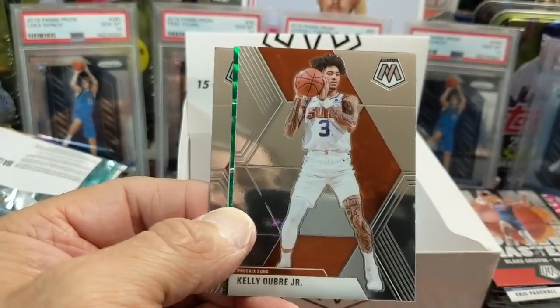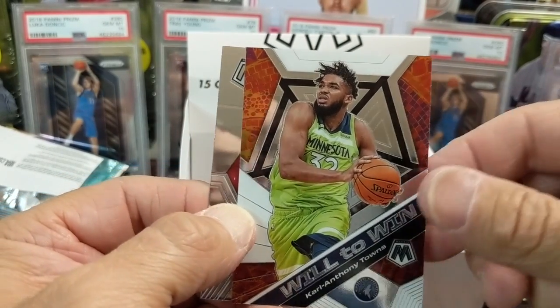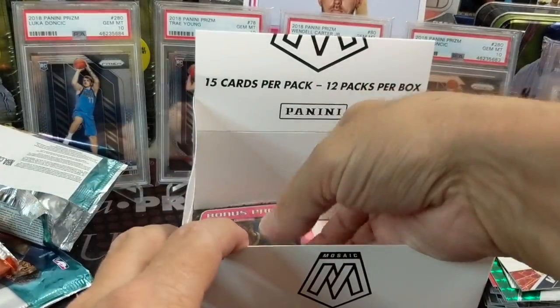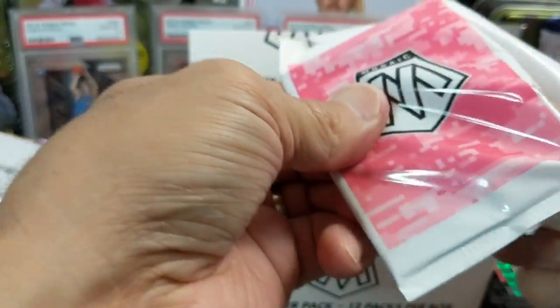Joe Ingles, Oubre, and there's a Goga green. And Karl-Anthony Towns, Will to Win. And Mifondu. Last pack — any Zion in here? We got one Ja base so far. Still not bad. No Zions, but we did get that nice silver Rui and that nice green Giannis insert. Let's see if we can get a nice pink rookie out of here.